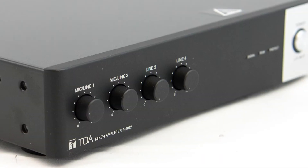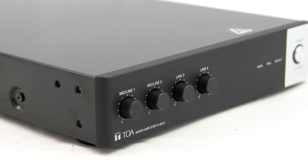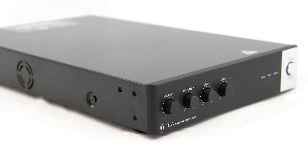This series of amplifiers is offered in a 60 and 120 watt version. The 5000 series is available in a 5006 model with a rated output of 60 watts, while the 5012 comes with a rated output of 120 watts.